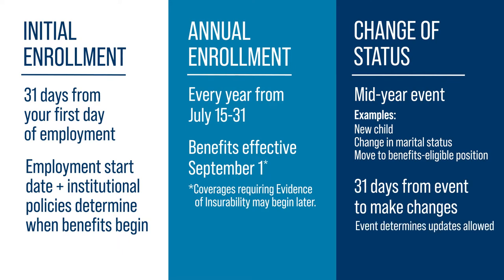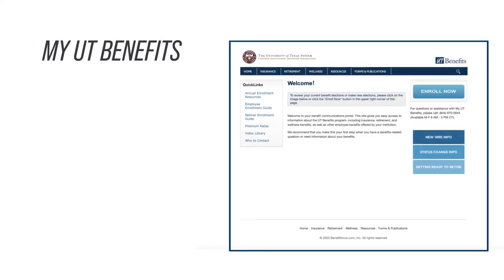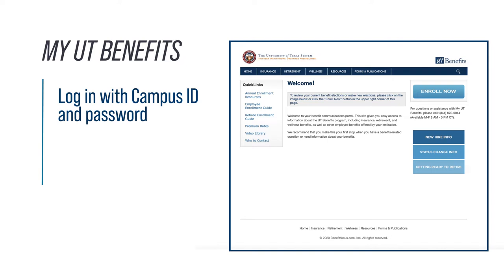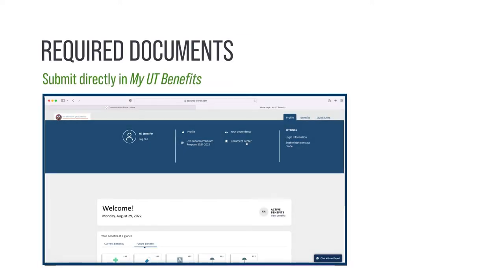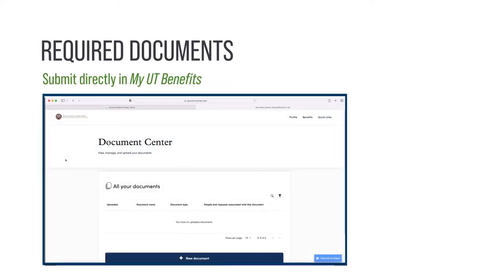The specific event determines which updates are allowed. To make your coverage elections, sign on to the My UT Benefits platform with your campus ID and login information. Visit utbenefits.link/manage to find your institution's My UT Benefits platform link. Submit any required documents directly in My UT Benefits.